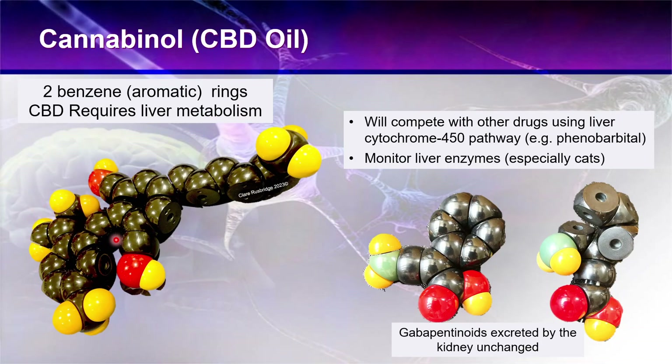CBD oil has two aromatic rings which means it must be broken down and metabolized by the liver — which is why liver function monitoring is needed. I find it somewhat ironic that people are much more prone to give CBD oil because they perceive it as safer compared to gabapentinoids like gabapentin and pregabalin. But actually the gabapentinoids do not require liver metabolism — they are excreted by the kidney unchanged.